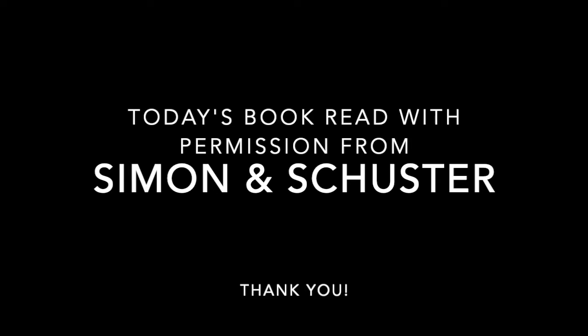Today's book is being read with permission from Simon and Schuster. I'm back to share one more Kentucky Bluegrass Award book with you so that we are ready to vote.